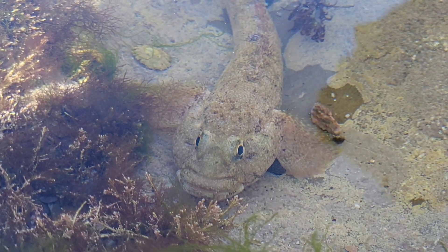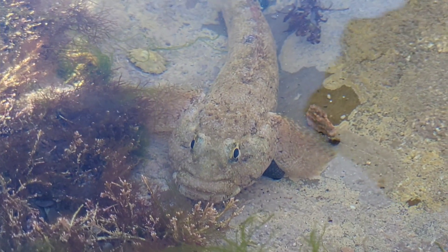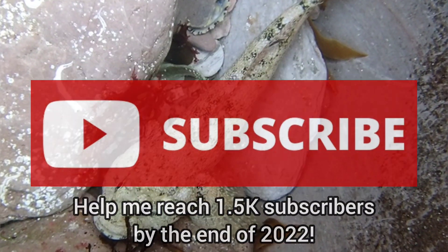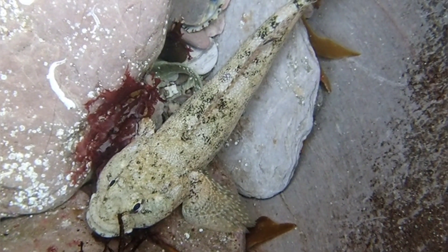So, that's all you need to know about the giant goby. If you enjoyed this video and learned something new, please leave a like and subscribe for more interesting and educational videos like this in the future. Thank you for watching and I will see you in the next video.